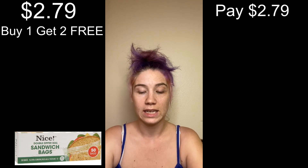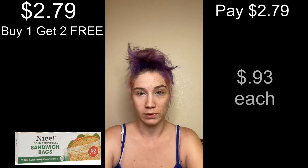Then we have a deal that comes around quite often — it's a nice storage bag, priced at $2.79. The sale is buy one get two free, so we buy the one, pay $2.79, where it's only 93 cents a box.